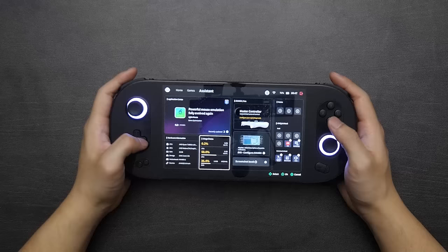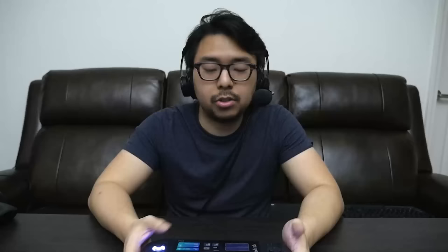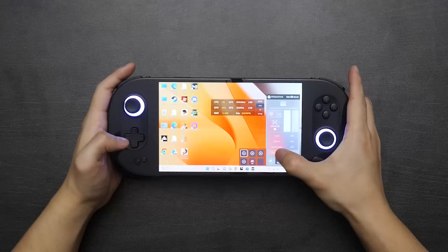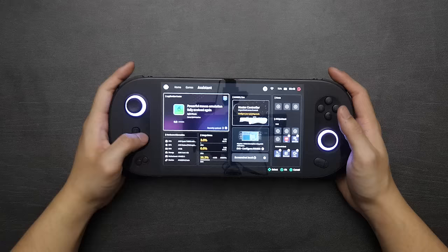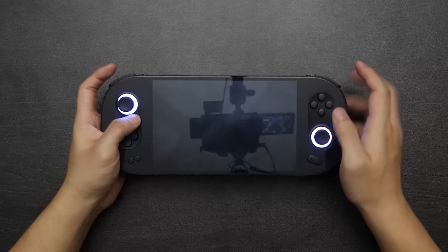In the assistant tab you'll find menus showing installed apps, and a hardware information menu displaying your system specs — GPU, CPU usage, fan speed, Wi-Fi, current RAM usage, SSD space, current fan speed, and battery life, among other things. It's a nice place to check up on what your device is doing. You can also customize the shortcuts via this menu. Going further in, you've got the master controller and configuration menus.